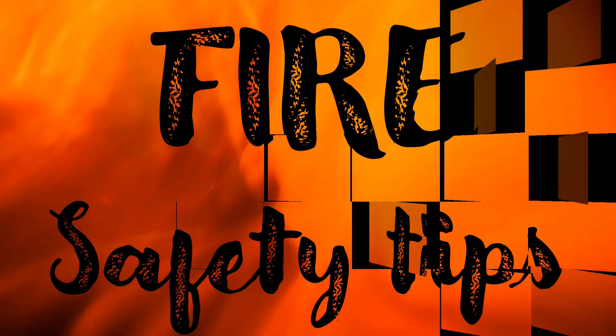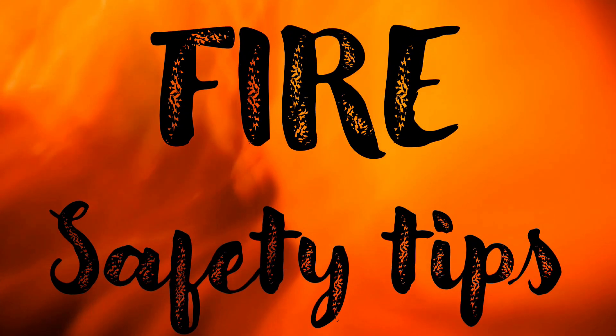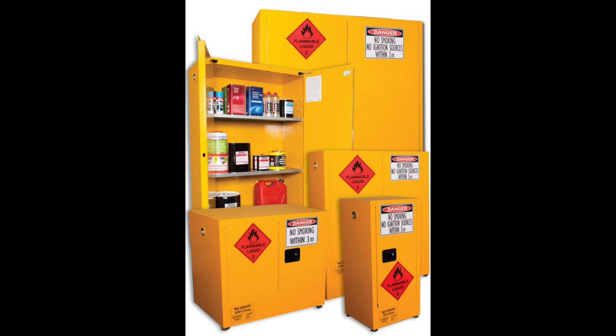Now that we know the examples of flammable materials found in our homes, we can talk about handling them safely and how to prevent fire. If flammable materials are not managed properly, they pose serious fire risks. Handle and dispose of flammable materials properly. Store them in a cool, dry, and well-ventilated area away from heat sources, open flames, and direct sunlight.